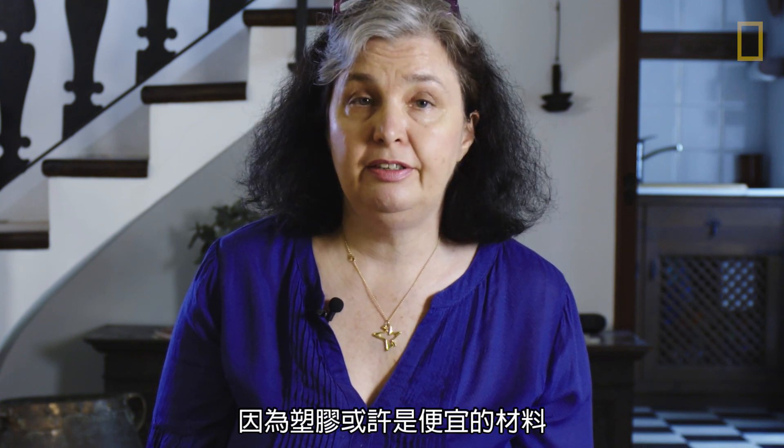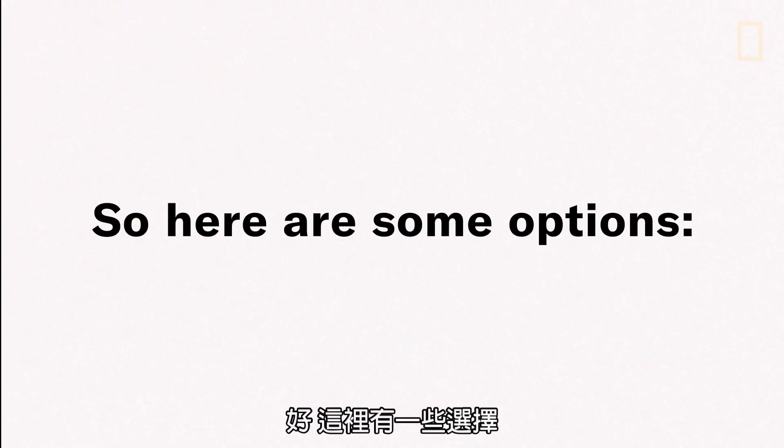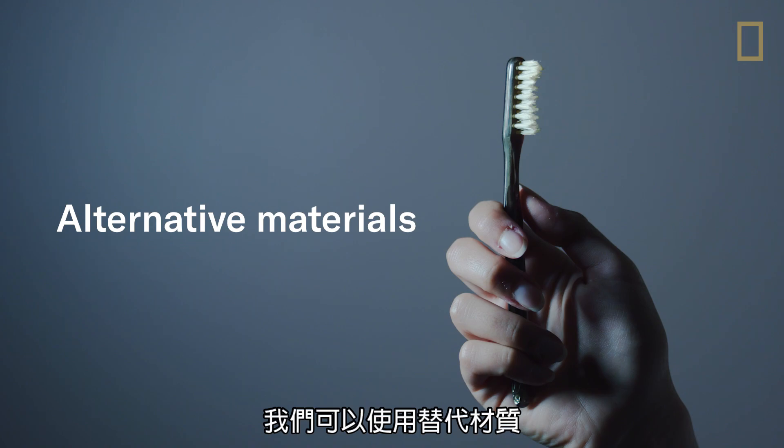If you're a designer, you have an absolute duty to design properly — especially if you're using plastics. Because plastics might be cheap materials, but they actually have a very high impact on the environment. They're very expensive materials when you think of them in a holistic way.